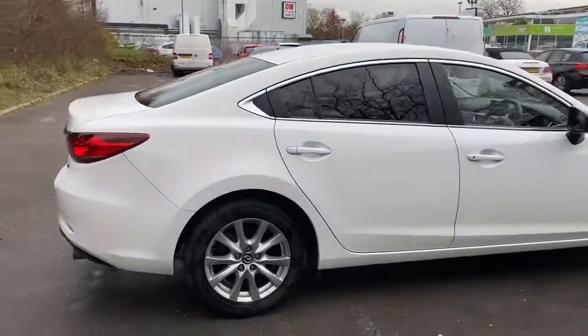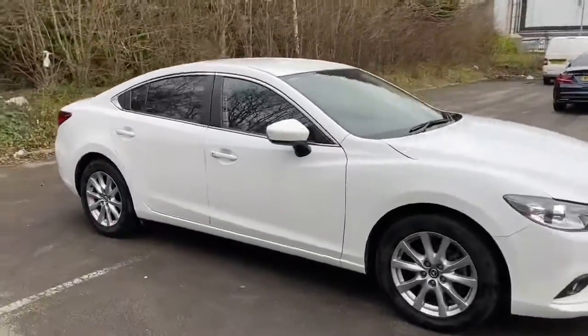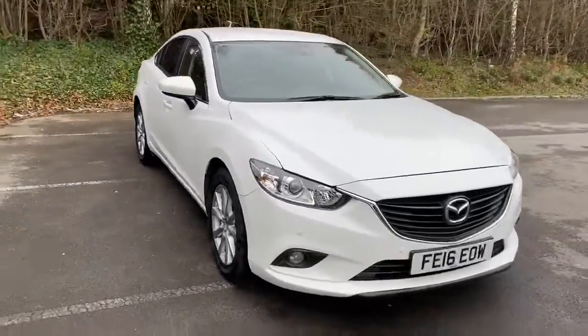And there we have the Mazda 6. To arrange a viewing or book a test drive, please contact Pentagon Mazda at Lincoln-Triton Road.